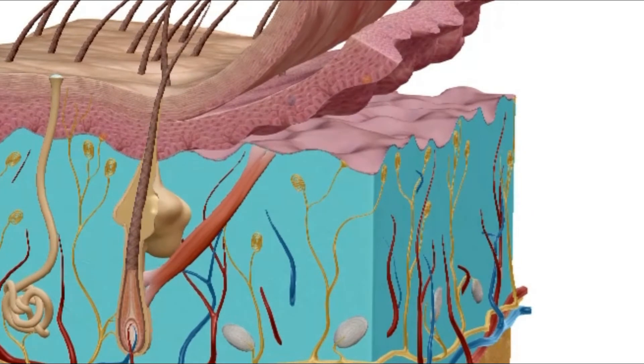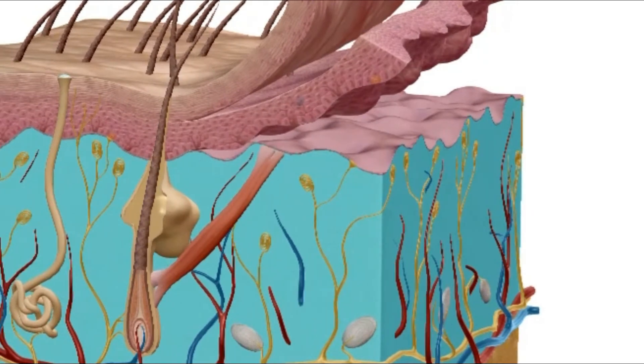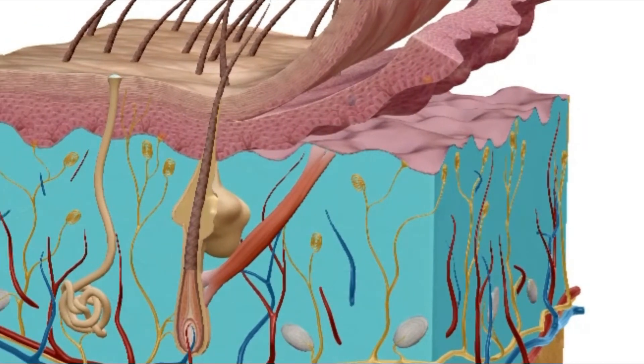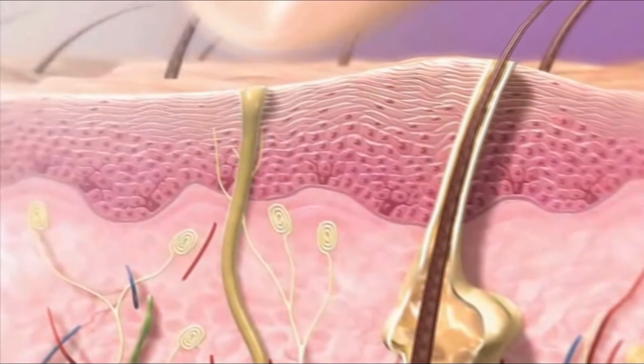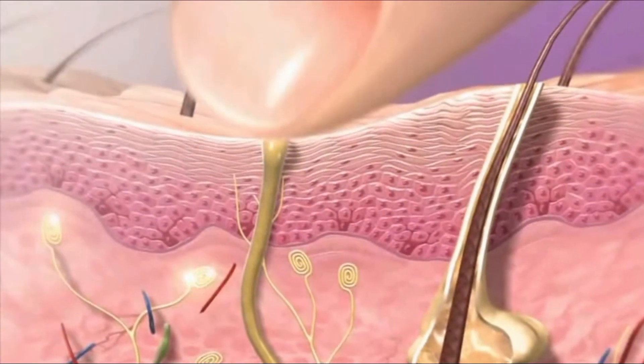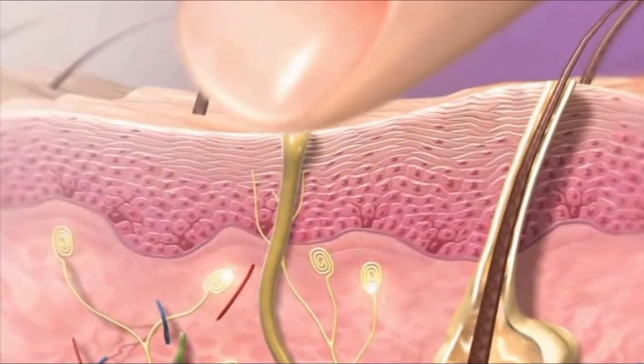The dermis is the middle layer of skin. Sensory nerve receptors in the dermis respond to touch and pass signals to nerves of the peripheral nervous system.